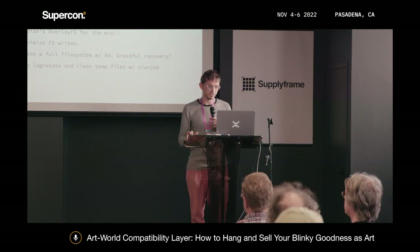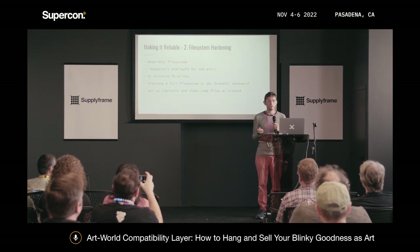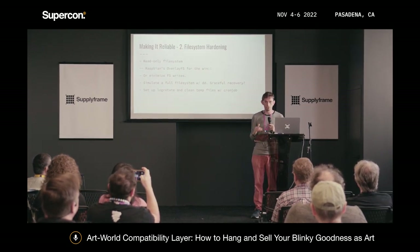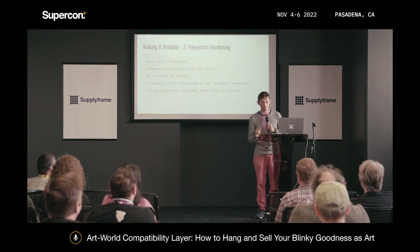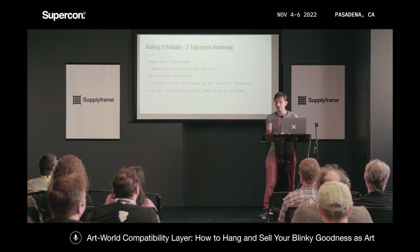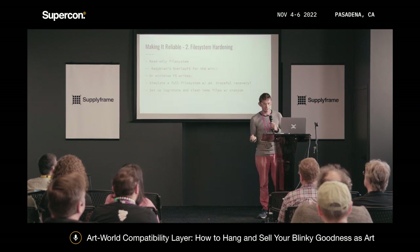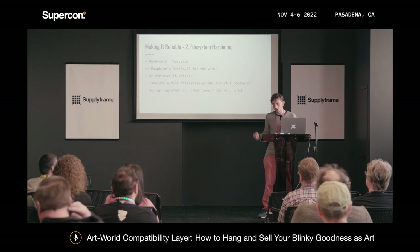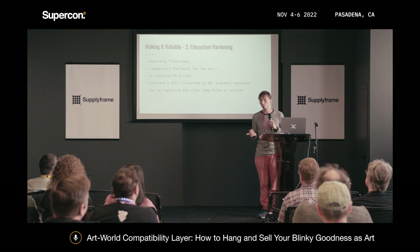File systems: if your device has a file system, try to make it read-only. I really like, as a Raspberry Pi person, the Raspberry Pi config overlay FS option — you choose one menu option, your project is read-only, and it's reversible. If you do have to have a read-write file system, minimize how much you're actually writing. Turn off your logging once it hits production. Make sure you're not spitting stuff out on the file system. I recommend testing what happens when the file system fills up — use DD to a temp file, fill it, and see if your application falls over. If so, figure out why and fix it.